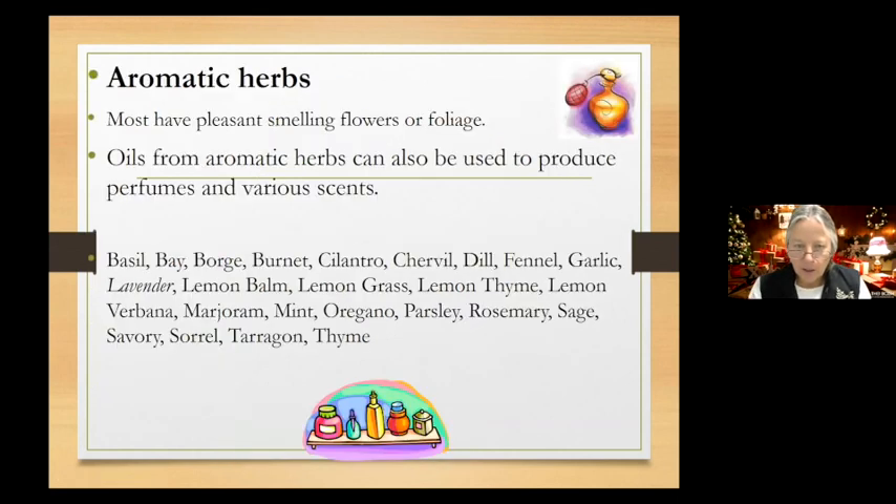Basil can get a bit woody, but I keep it pruned back — sometimes quite ruthlessly. Lemon balm is a really nice one to add to plain white vinegar, let it steep, and it makes an awesome salad dressing. You can do vinegar infusions with almost all of these herbs, or blends of herbs, then use as a salad dressing — it gives a nice punch of flavor, better than what you buy in the store.